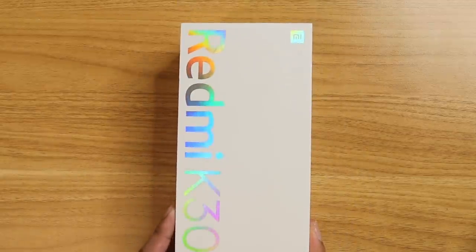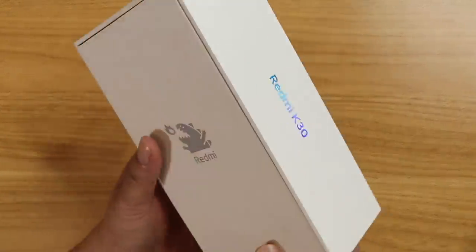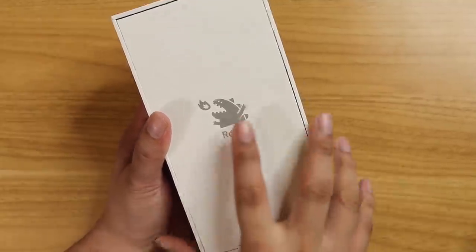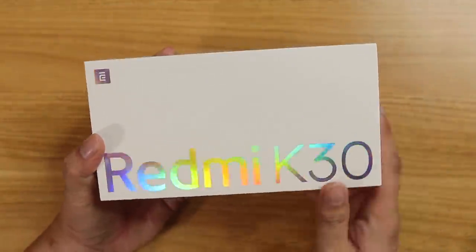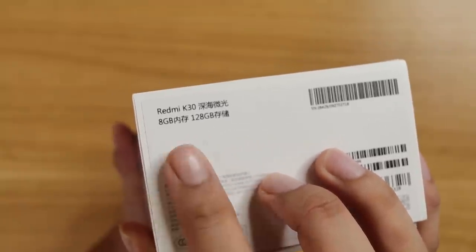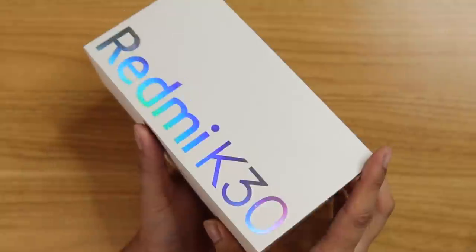All right, here we go. The box looks different from the Redmi K20, but it does retain the Demon King logo right there. Plus, the Redmi K30 text is in rainbow — pretty cool. The configuration I have here is 8GB of RAM and 128GB of internal storage.